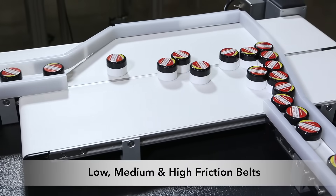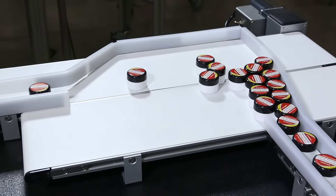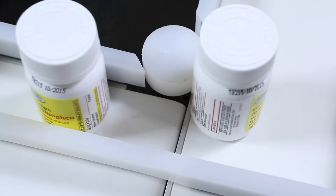The belt is available in low, medium, or high friction, and is tracked continuously with the unique frame design, cams, and pinch drive for consistent performance.